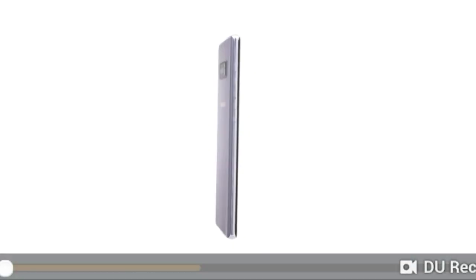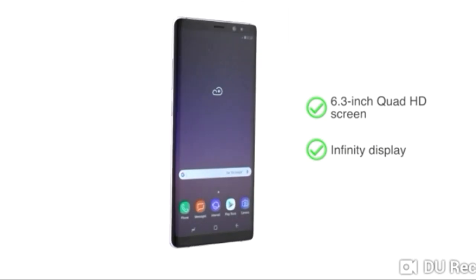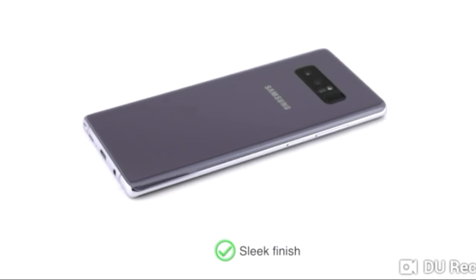The Samsung Galaxy Note 8 features a large 6.3-inch Quad HD screen with Infinity Display for an immersive viewing experience. The sleek finish and design give the phone a premium look.